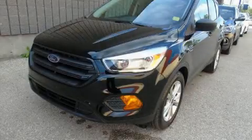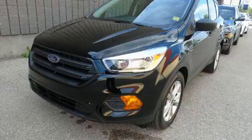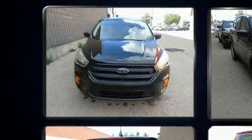Here's a great deal on a 2017 Ford Escape. It features an automatic transmission, front wheel drive, and a 2.5-liter four-cylinder engine.